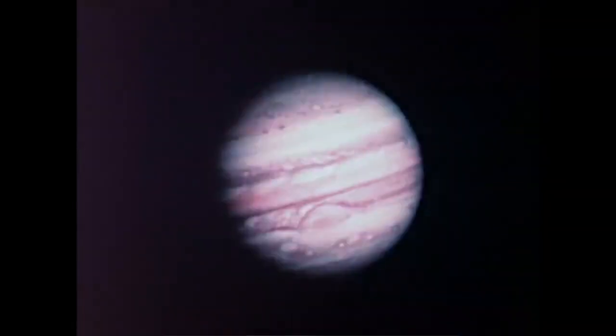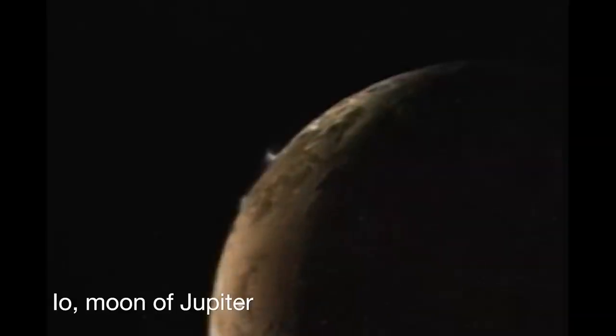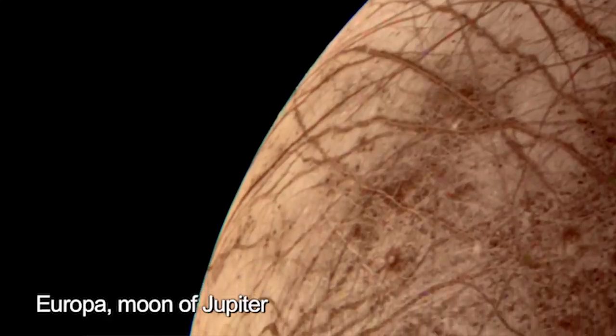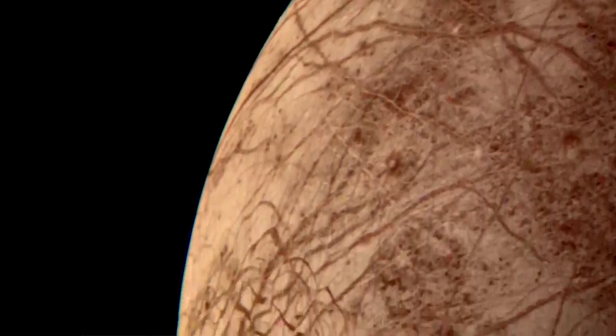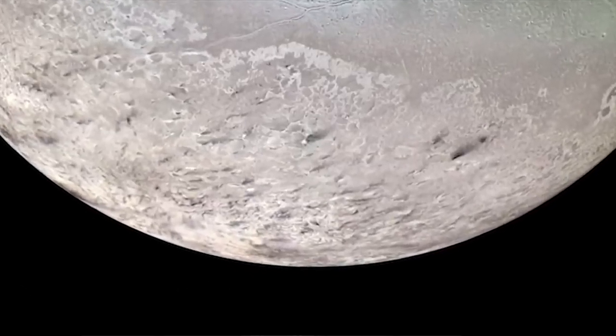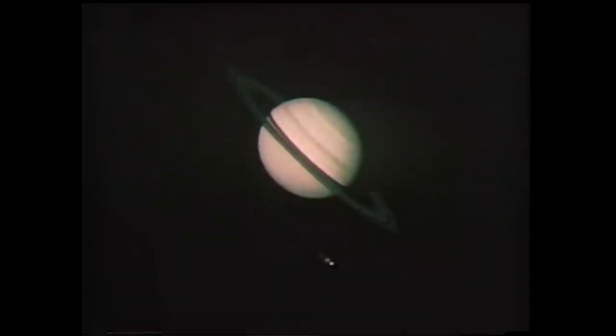Voyager changed our view of the solar system, really. We saw active volcanic activity on Io, we saw the possibility of an ocean on Europa. Just time after time we were discovering things that we had not even imagined some years before the Voyager mission. What makes it so exciting is not only do we confirm what we thought we knew, but even better, it tells us where we didn't know that there was something to be discovered.